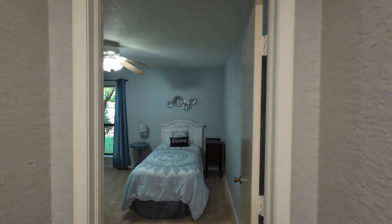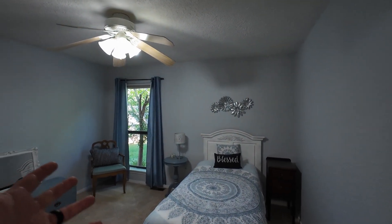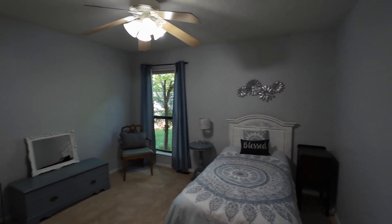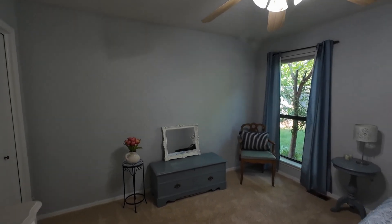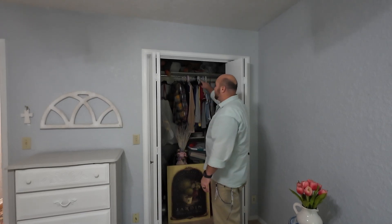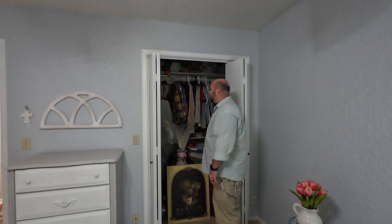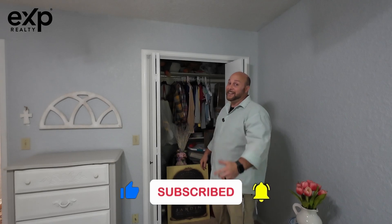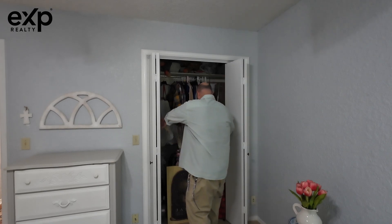Down the guest bedroom hallway there's another huge guest bedroom — also 12 by 12. Let's look at the closet: you can actually step inside, with one rod up top, one rod below, and two shelves all the way across. Thumbs up if you enjoy that much closet space in a guest bedroom.